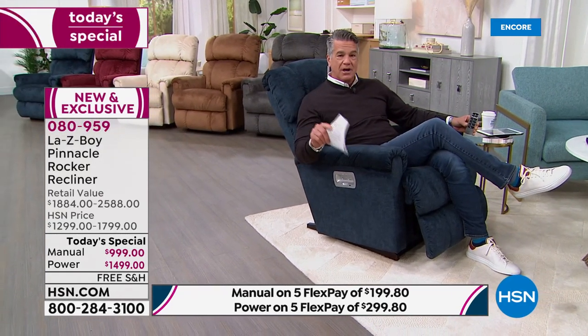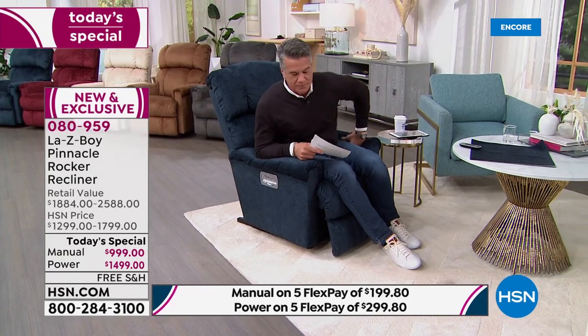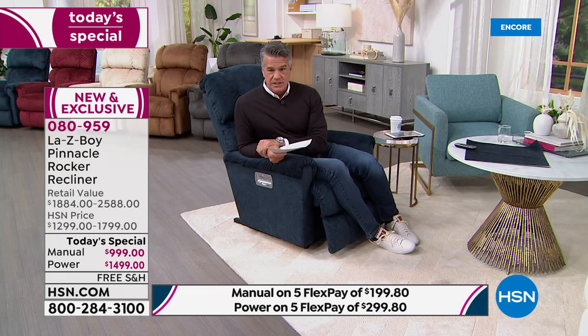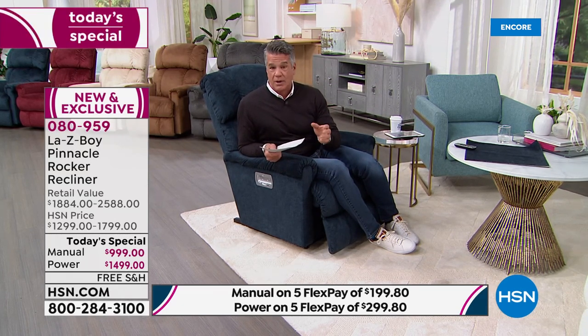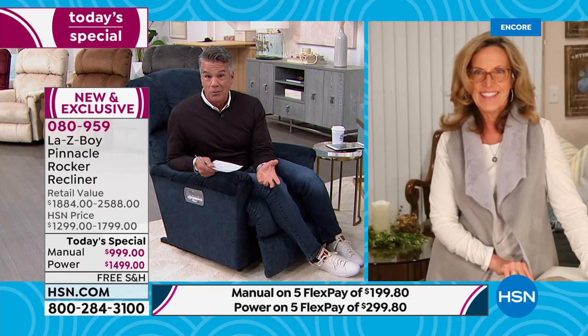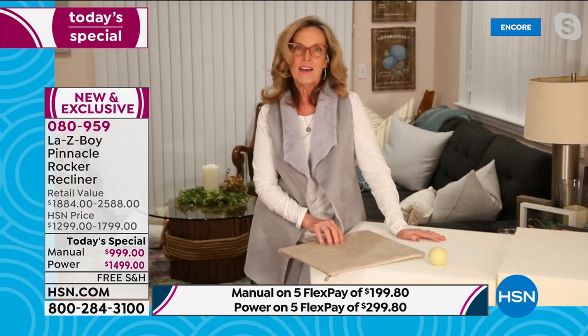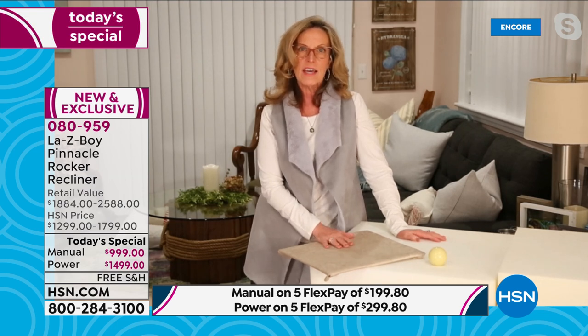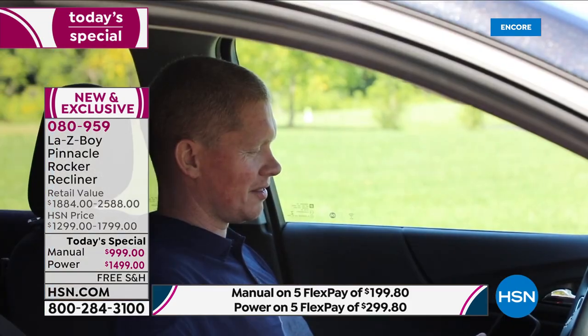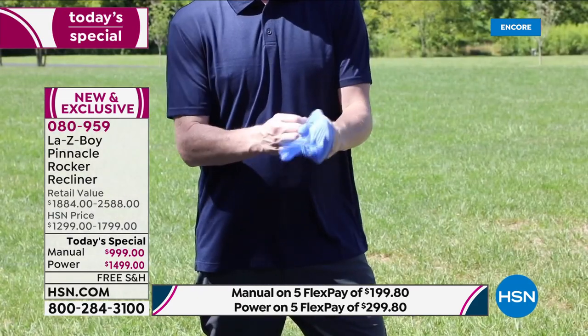Let's talk about delivery. One of our producers tried to order a La-Z-Boy chair outside of HSN and every time they tried, they were told four to six months. That is not the case when you order with HSN. Because of the pandemic and supply chain delays, that's what you find at lazyboy.com — but because of our eight-month advance planning partnership, we have the inventory ready now.